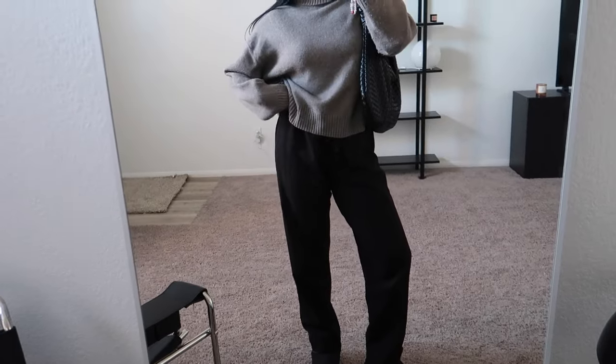I'm gonna change into a turtleneck because I am freaking freezing. This sweater is from H&M — my favorite knit ever — but I like to stretch it out because I wish I got it a little more oversized. She's comfy and she's cute.